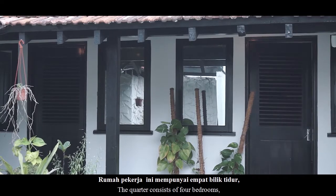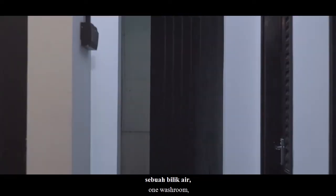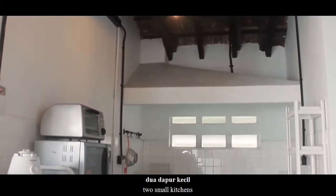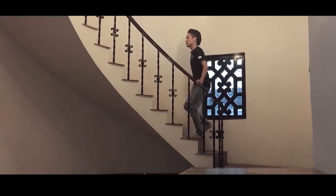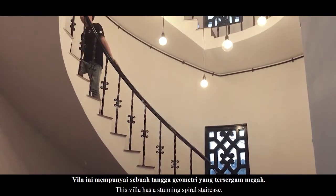Rumah pekerja ini mempunyai empat bilik tidur, sebuah bilik air, dua bilik mandi, dua dapur kecil, dan sebuah garaj. Bilik ini mempunyai sebuah tangga geometri yang tersenggam megah.